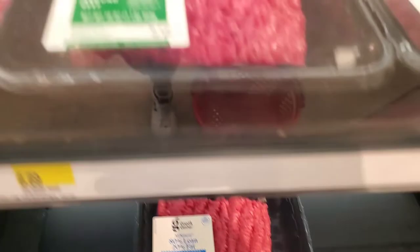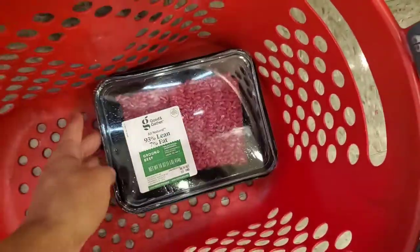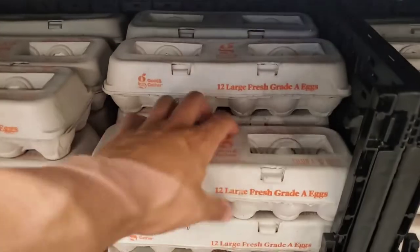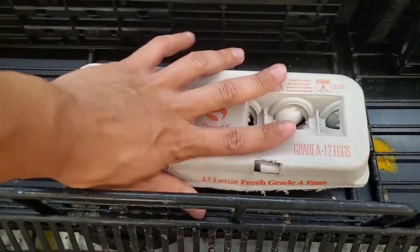I always like starting off at the protein section, and I will go for the 93% lean ground beef. It has less fat and more protein. Next up are the eggs. Target has the cheapest eggs — they're $2 for their generic brand. You got large eggs, about 70 calories each. Always make sure they're good and not cracked. Get yourself some eggs. Can't go wrong with that.